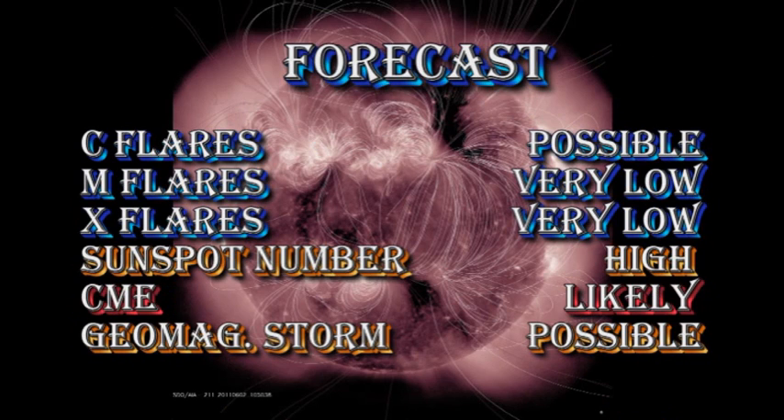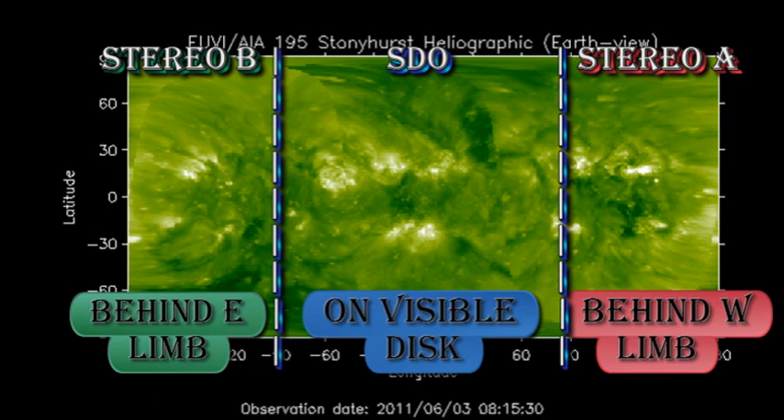My forecasts for the next 24 hours: C-flares are still possible, but M and X flares are very unlikely. The sunspot number will remain high, we'll likely still get coronal mass ejections, and a geomagnetic storm is possible. From the composite coronal image, we can see there is nothing due back for three or four days, and even then those are not particularly impressive regions, at least at the moment.